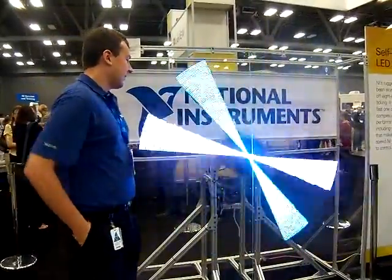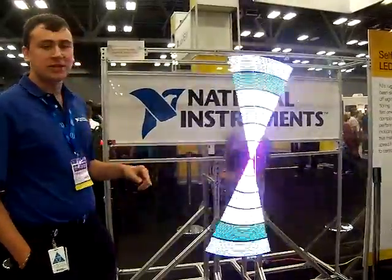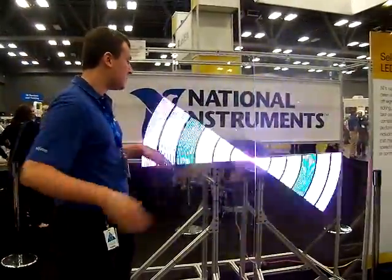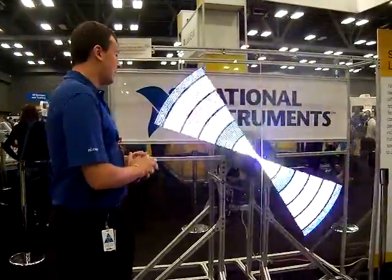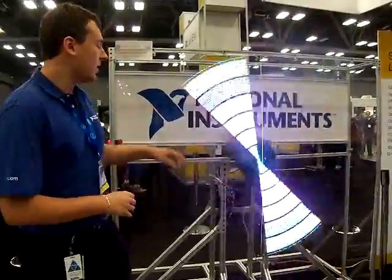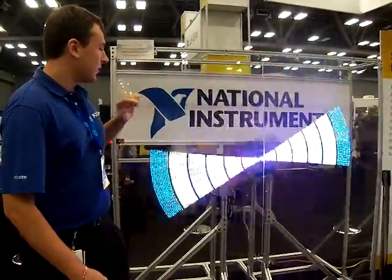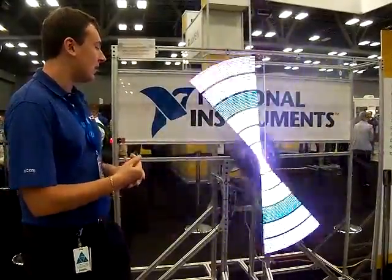It is basically a MXI Express RIO expansion chassis hooked up to a large array of LEDs — 144. And basically what I worked on through the summer was the LabVIEW FPGA code that drives the LEDs.